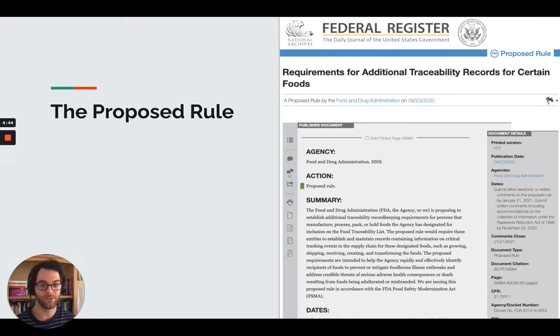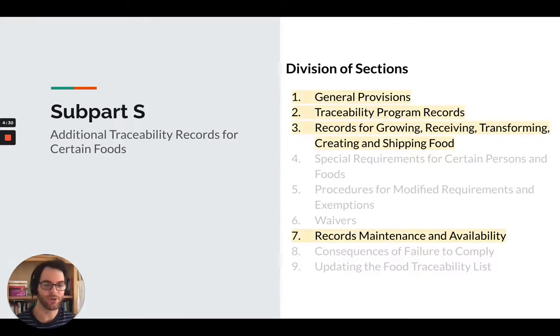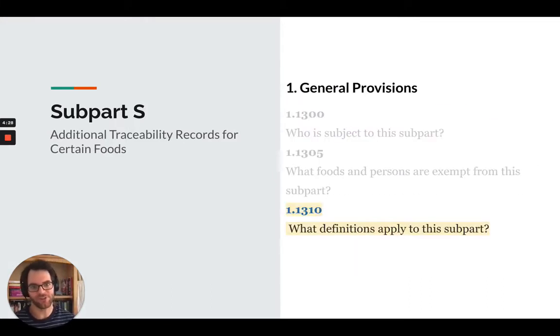Here we are in the rule itself. It's divided up into several different divisions of sections. They're not numbered in the regulatory text, but these are them. Now we're only going to focus on a few of them, so let's jump into general provisions.